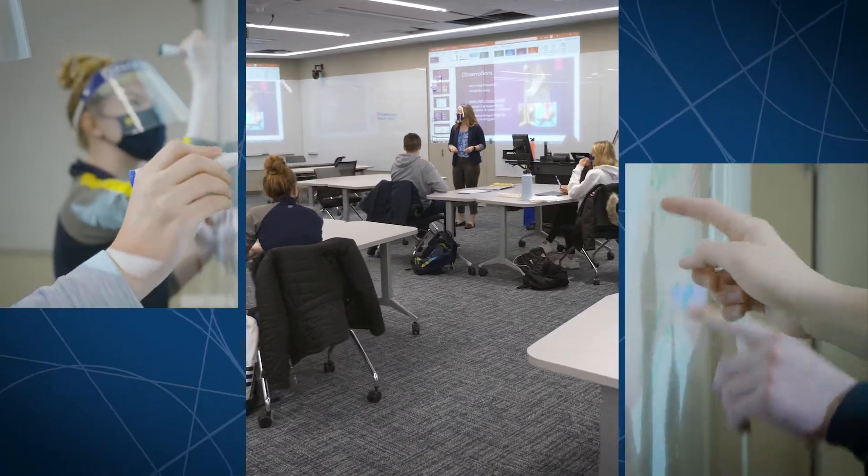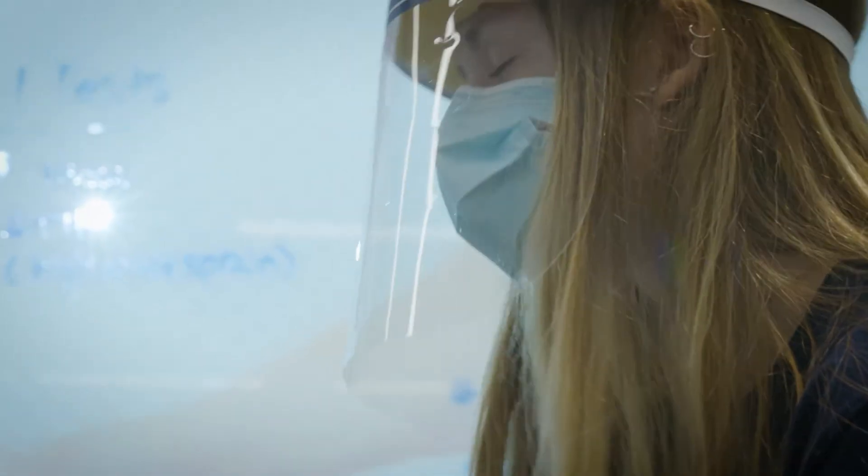I'm most excited about all of this updated technology. Within our classes we do a lot of hands-on skills, and the more media I can bring into my courses the more I can touch base with each of my students' learning preferences.